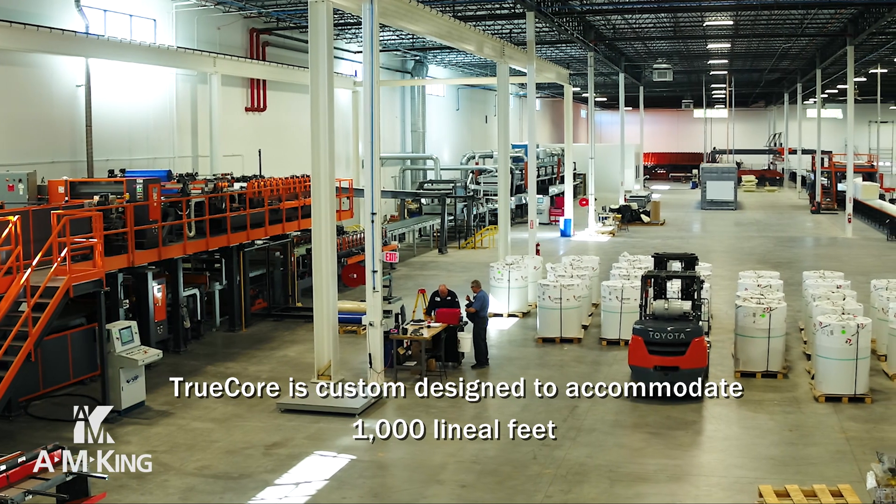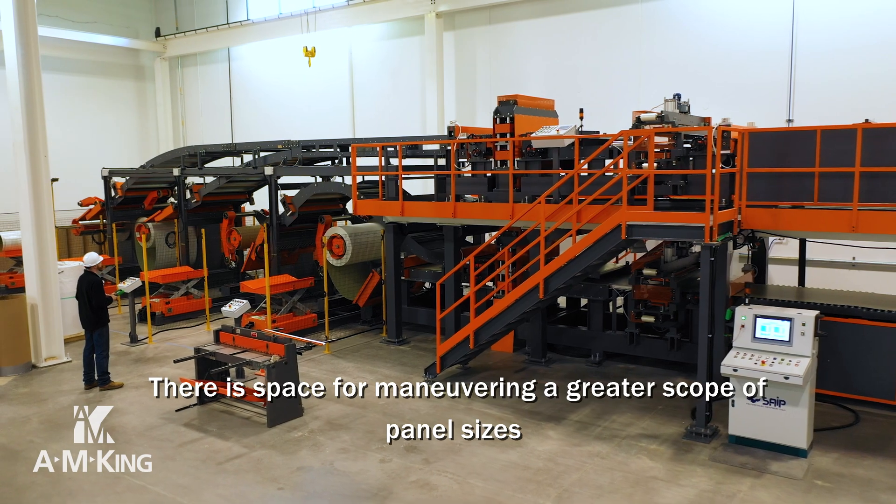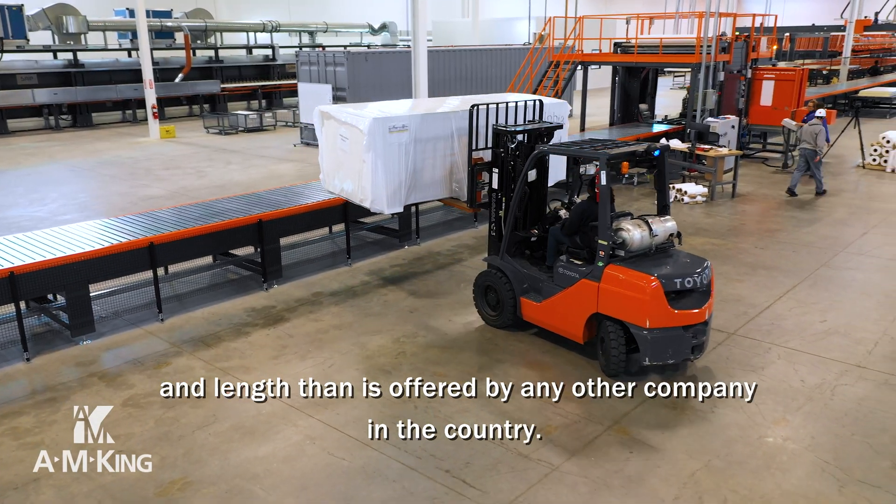TruCore is custom designed to accommodate 1,000 lineal feet of continuous production line. There is space for maneuvering a greater scope of panel sizes and lengths than is offered by any other company in the country.